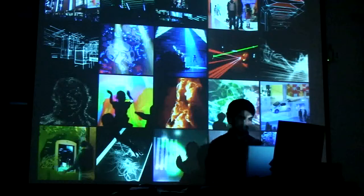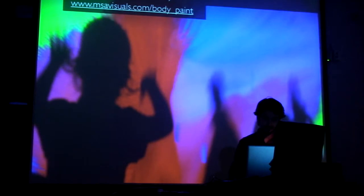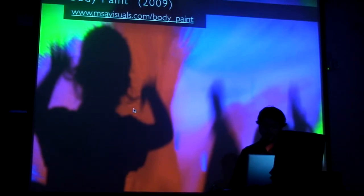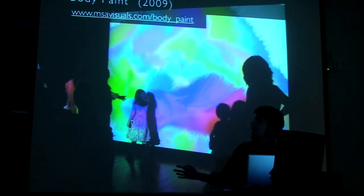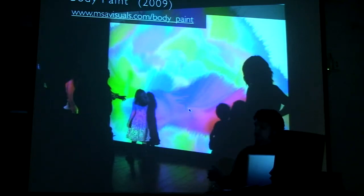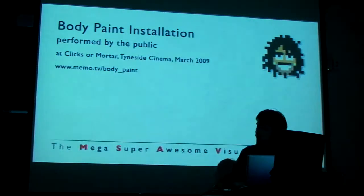I'll start with a very straightforward, simple example. This is an installation I did last year. Actually, it came to Pittsburgh for the VIA Festival not long ago. It's a big projecting wall — the camera tracks you, you move your body and it paints. It's actually really, really simple. I built it with openFrameworks in about three days, and I've seen students clone it. It's technically straightforward if you're in that realm.